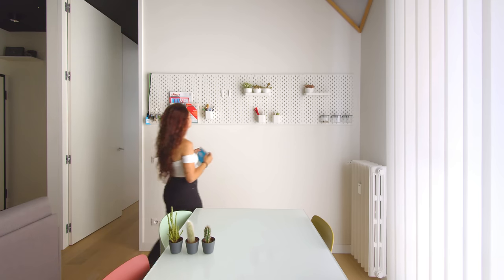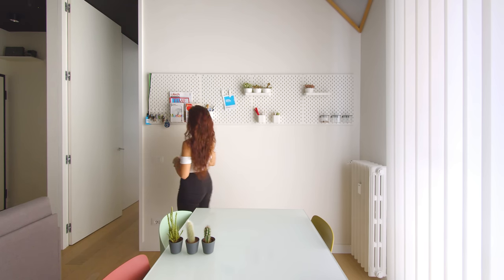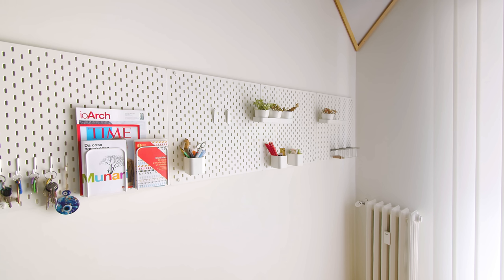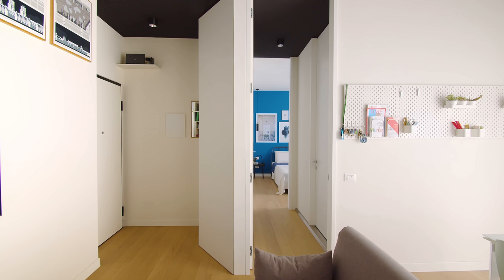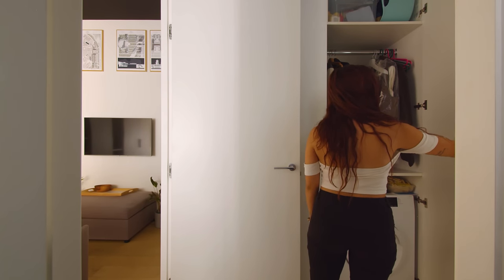Along one wall of the living and dining area I installed four IKEA pegboards in a row. It is really handy to be able to hang items or store them in small containers, and it's really cheap. The hallway divides the living room and the bedroom. It is deliberately as small as possible and it houses my washing machine.